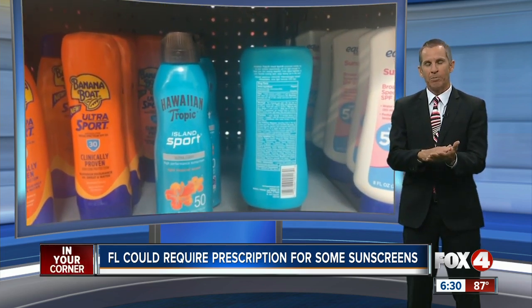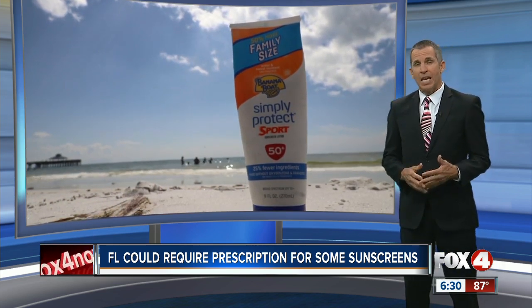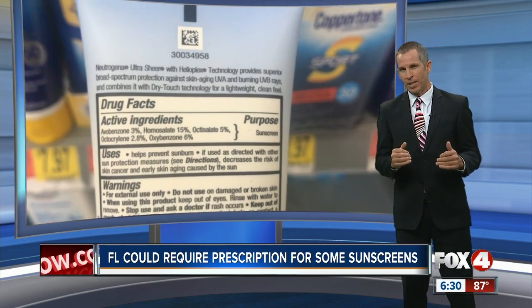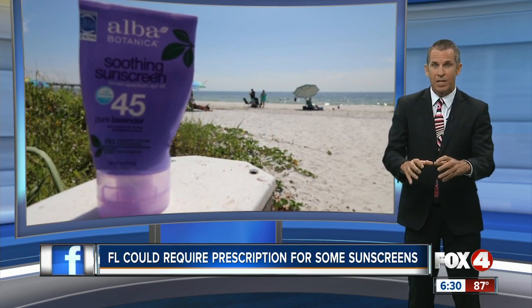If you read the ingredients, the sunblock's got a lot of chemicals that protect your skin from the sun, but can actually hurt our reefs. Key West has already taken some steps to protect Paradise by banning all sales of sunblock that are not considered reef-safe.